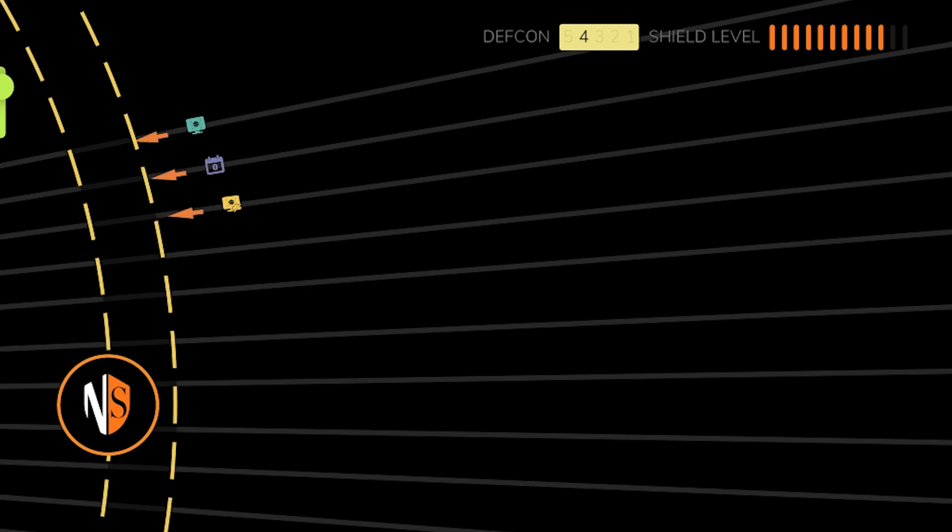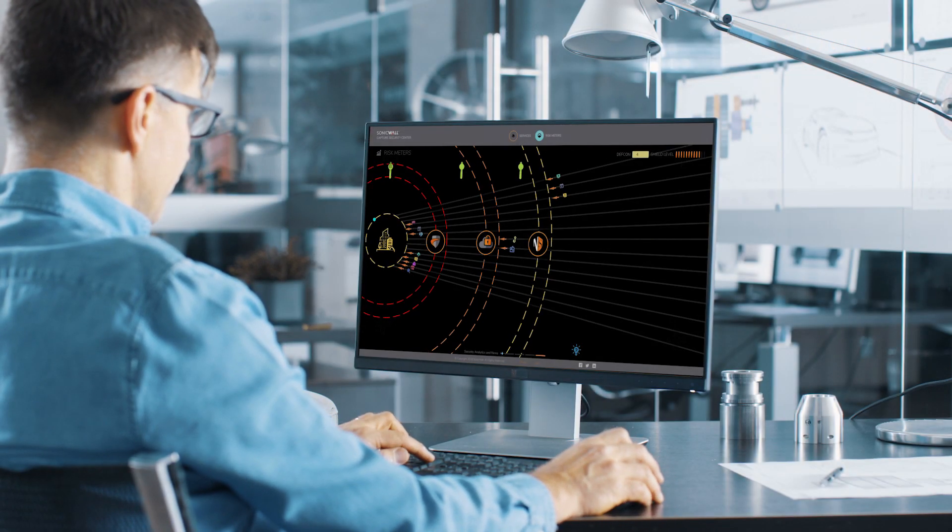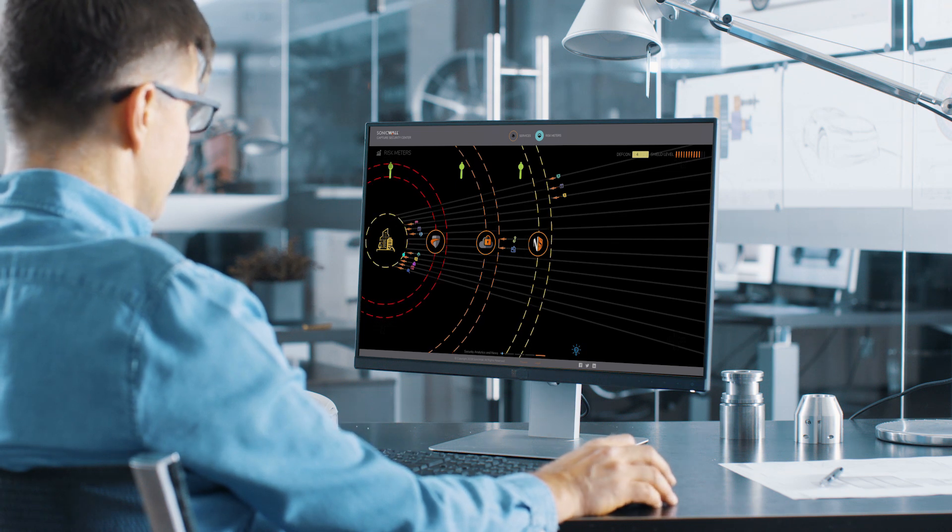on live threat data from your environment and cloud, so you can reveal gaps in your defensive layers and make informed decisions to mitigate security risks as they emerge.